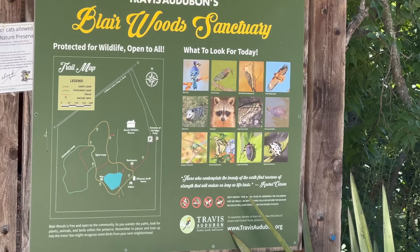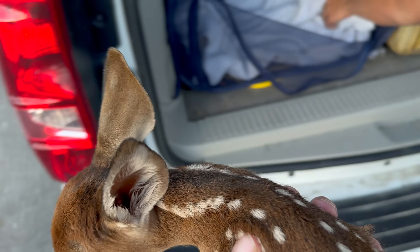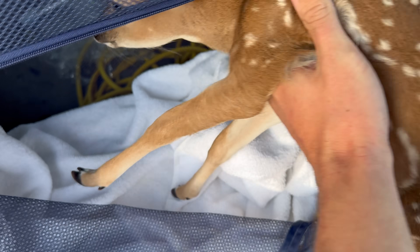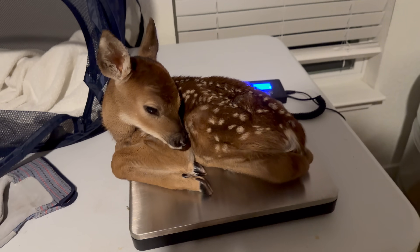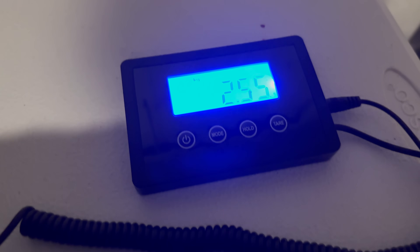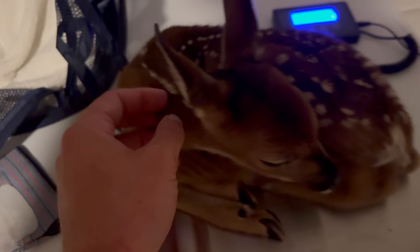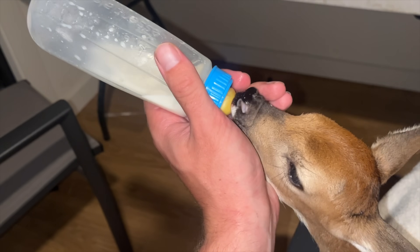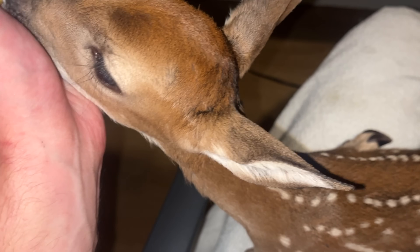I'm here at the Starbucks in Temple. This is our first fawn of the season. This little guy is going to be going into our pen — he was just born, it looks like. Look at this perfect little creature that weighs 2.55 kilograms. Now we know how much to try and feed him. He's probably dehydrated, so his first feeding will be Pedialyte. He's taking the bottle like a little champion.